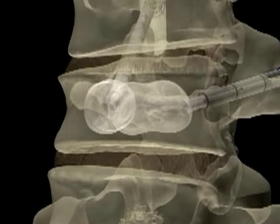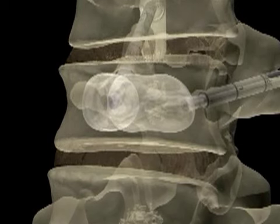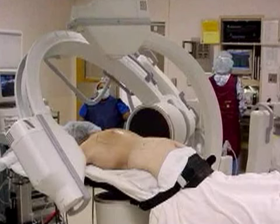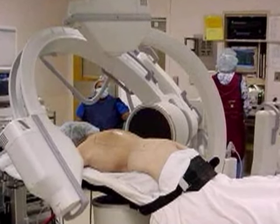Prior to injecting the cement-like material, a special balloon is inserted and gently inflated inside the fractured vertebrae. The goal of this step is to restore height to the bone, thus reducing deformity of the spine. Into that space that we created with the balloons, we place cement, and that cement stays inside that fracture and stabilizes that vertebral body and ideally restores some of the height that was lost at the time of the fracture of that vertebral body.